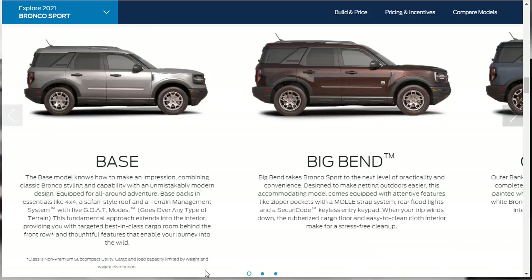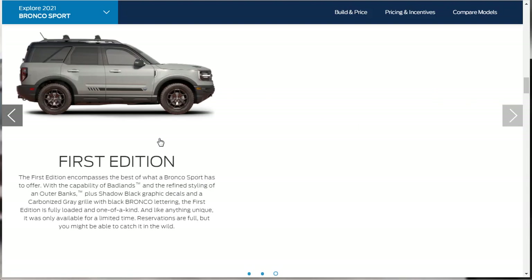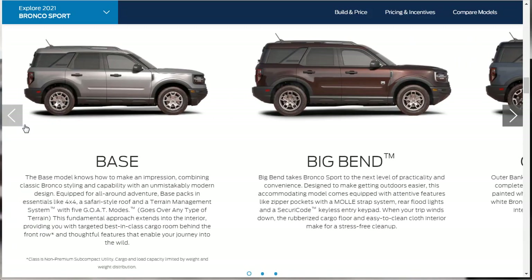Let's check out these trim levels. We've got the base model, Big Bend, Outer Banks — the reason we're doing the build and price on the Outer Banks is it's the first one into the leather interior. Then you've got the Badlands, which is really about trying to be the most rugged. And of course, you have the First Edition. So we've got five trim levels of the 2021 Ford Bronco Sport SUV — five configurations.